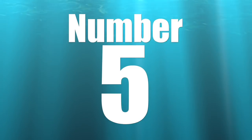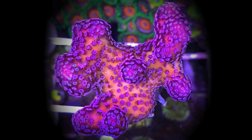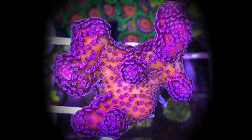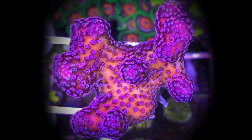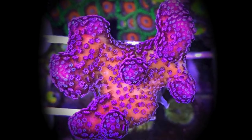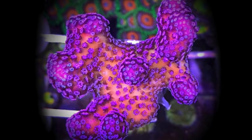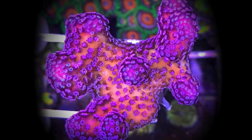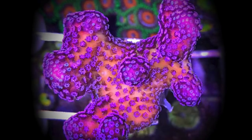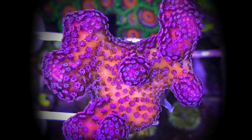Coming in at number five is the Rainbow Stylophora. This is probably one of the most beginner-friendly corals on this list, so if you're looking to step up your game and get into SPS corals, a stylo is a great place to start. It is a very attractive coral — you have that pinkish-orange base with pink and bluish colored polyps. The asking price isn't too bad, ranging from $20 up to about $40 depending on frag size. Growth rate is moderate, so as long as you have decent lighting and water flow, you'll find success with this coral.